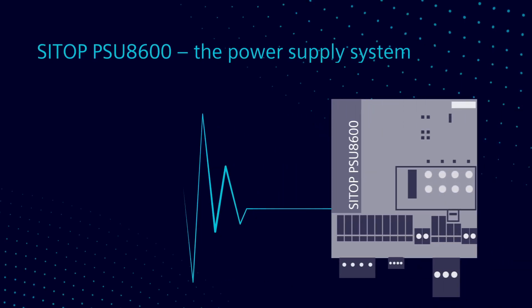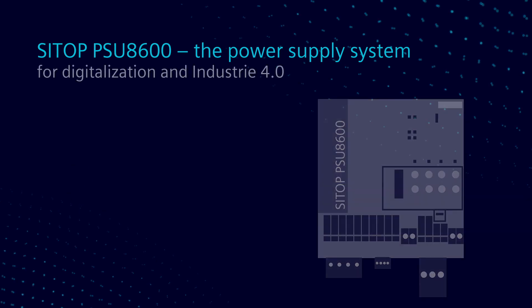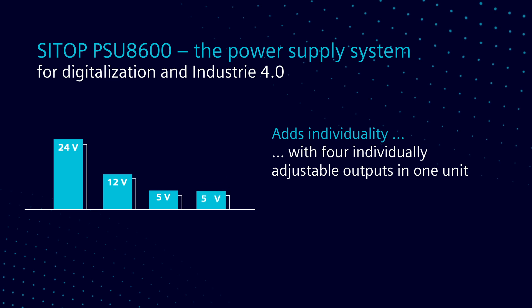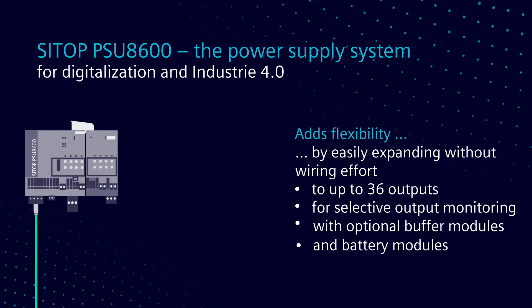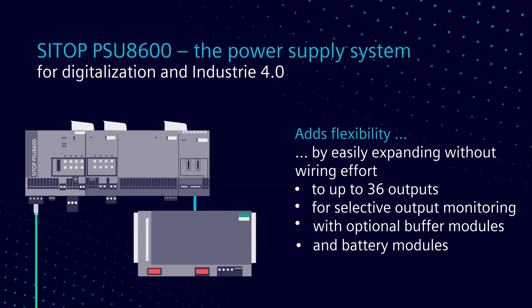Thinking about the PSU 8600 as a system, obviously there's the basic power supply, and we do that a couple of different ways — as a single output or four outputs that can be adjusted. We can stack on additional modules to get even more individual outputs. We can also add a buffer that'll give us a few seconds of ride-through on a brownout type of situation.